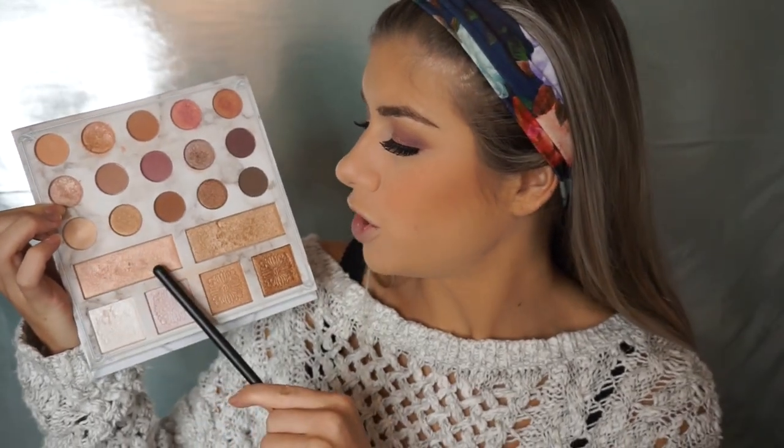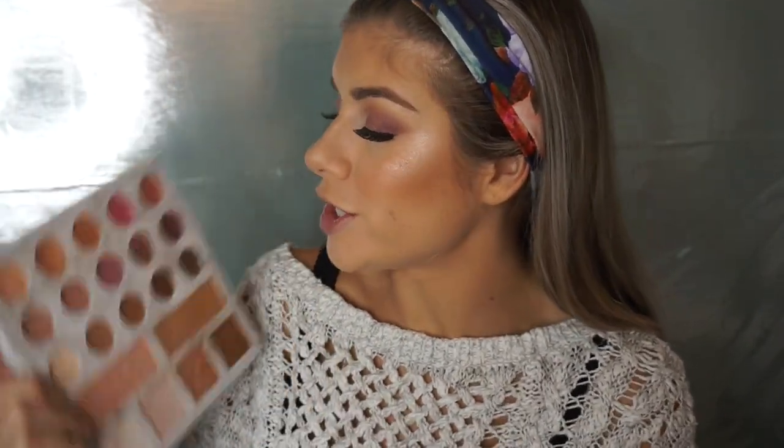Going back into the eyeshadow palette, I'm going to use the highlight shade. And since we're back on this palette, I'm going to take the middle transition shade and smoke out my lower lash line. On my inner corner and brow bone I'm also going to use that same highlighting shade.